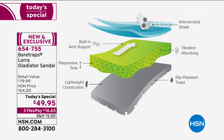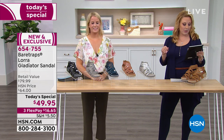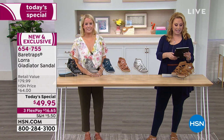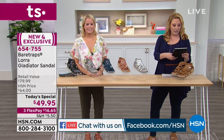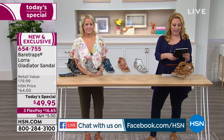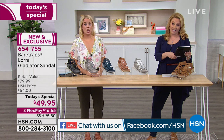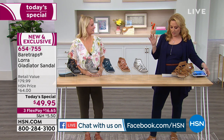Let's go through the colors one more time — and by the way, we're live on Facebook. Shout-outs to Alicia, April, Dean, and Daryl. Lisa says these look crazy comfy, and you are 100% right — they are crazy comfy.